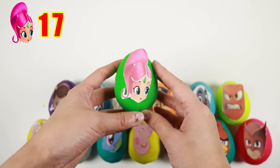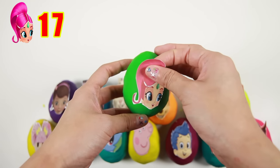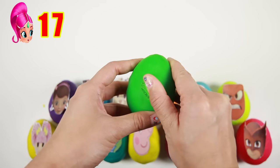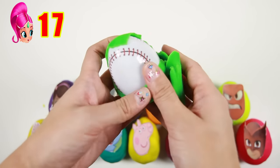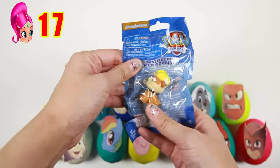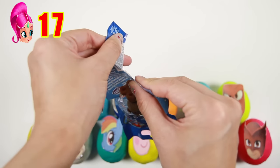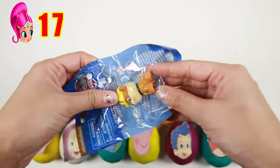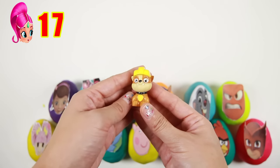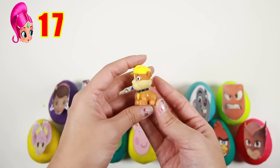The next egg is Shimmer from Shimmer and Shine! Shimmer is a genie who makes wishes come true with her twin sister Shine! Let's see what's inside this baseball egg — it's a Paw Patrol surprise bag! I wonder what Paw Patrol character we'll get. It's Rubble! Rubble is the yellow member of Paw Patrol who likes to build things!